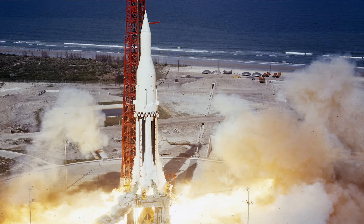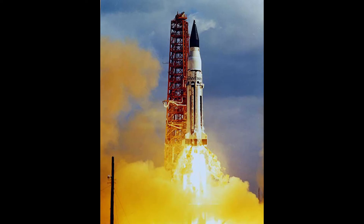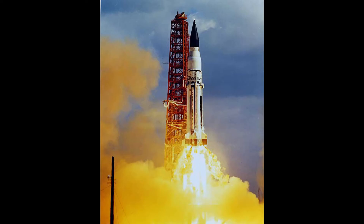Perhaps the most distinctive feature of the Saturn 1 and later Saturn 1Bs were the fuel tanks. These were modified versions of the Redstone and Jupiter missiles, which helped keep costs low and development time short. The Saturn 1 SA-5 mission became the first of the series to use the S-4 second stage and the first of the series to achieve orbit.